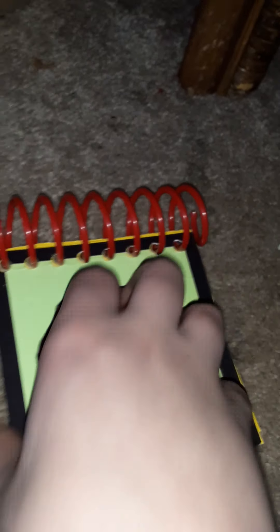Here's the treasure hunt notebook — very, very good. The night time notebook from the episode called Blue's Big Pajama Party.